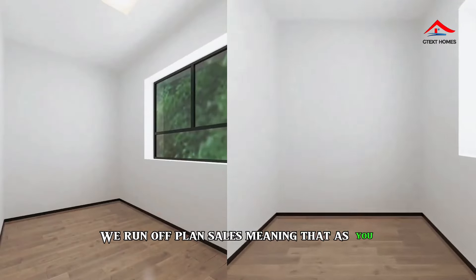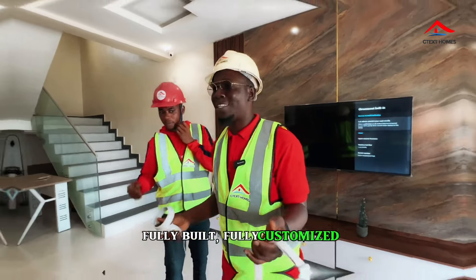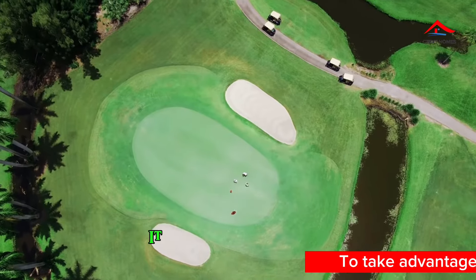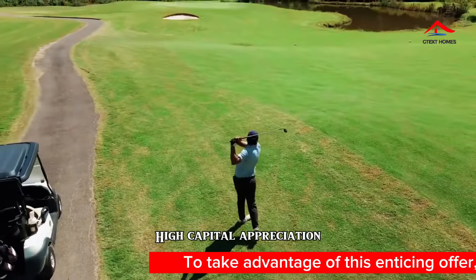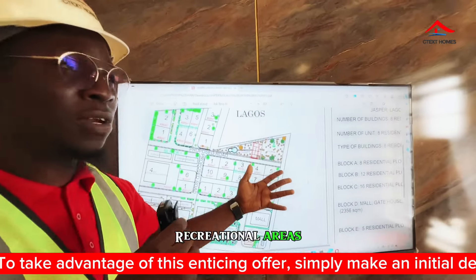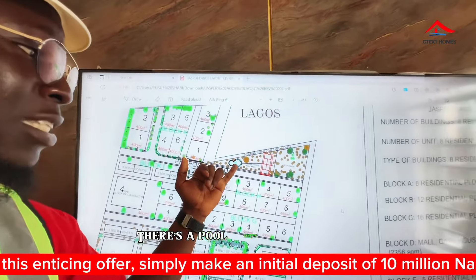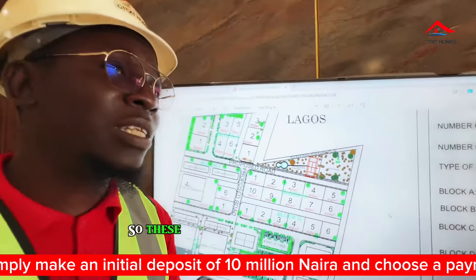We run off-plan sales, meaning as you pay, we build for you. With the VR headset, you can navigate through the estate fully built and fully customized. For those who love golf, we have a golf range right here in the estate, which means high capital appreciation. We also have recreational areas — a wonderful park, a pool, a tennis court, and a basketball court.